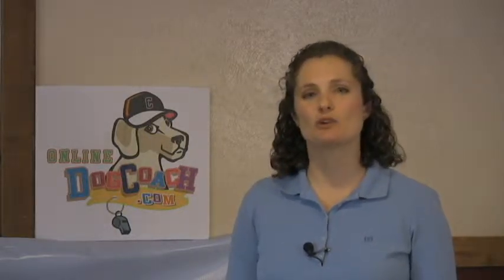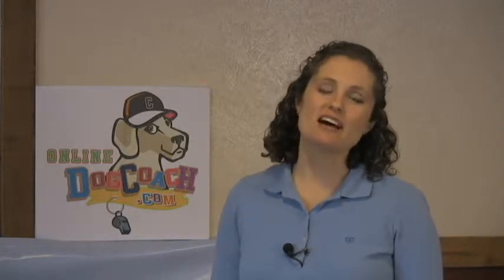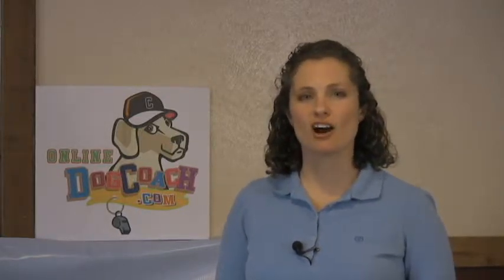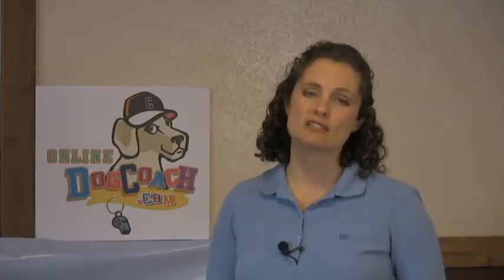Welcome to Online Dog Coach. My name is Susie, and in this lesson you'll be teaching your dog to willingly go into a crate or a kennel. There are times when you will need this, such as transporting your dog in the car, if your dog is recovering from surgery or injury, or if you decide to go to a sporting event with your pet.